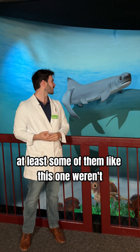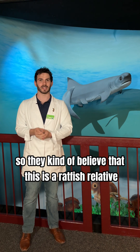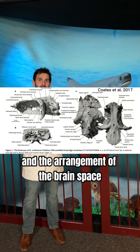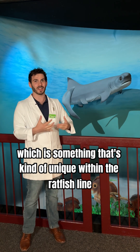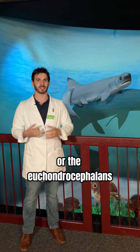At least some of them, like this one, weren't. They kind of believe that this is a ratfish relative because of the otic labyrinth arrangement and the arrangement of the brain space from cimoriforms that have been discovered, which is something that's kind of unique within the ratfish line, or the eukondrocephalins.